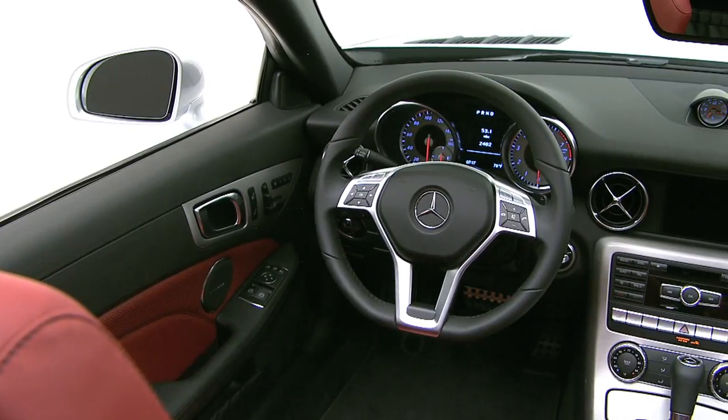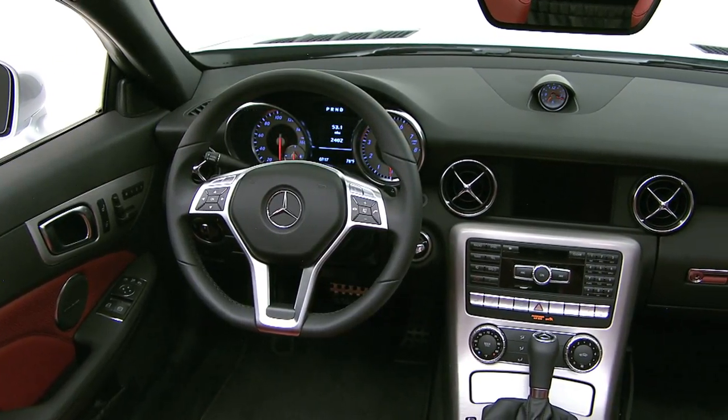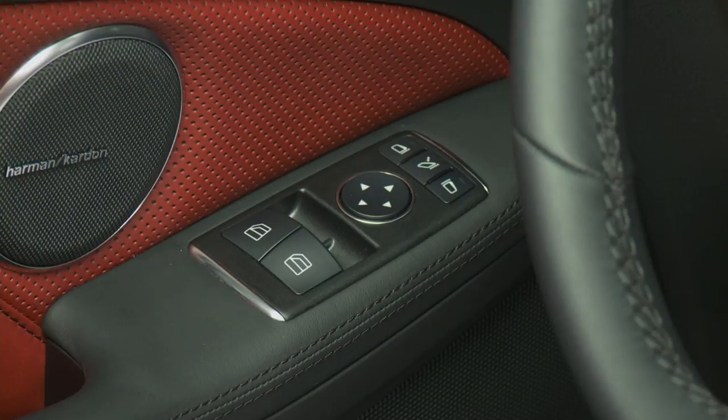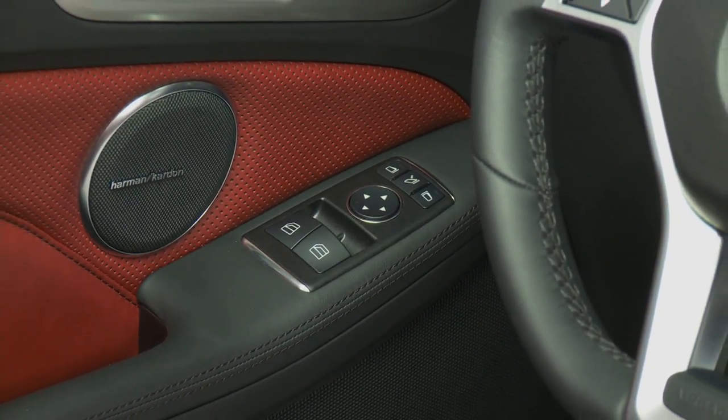The SLK's cockpit feels roomy and open even with the top up, but still has the intimate feel that makes a true sports car such a special place to be. The dashboard is like a wing, spanning the cabin and sweeping into the doors, while the seats and console embrace the driver and passenger in their own defined spaces. The seats are top-stitched in contrasting thread. The door handles, switches, and beautiful round air vents are all trimmed in real aluminum — as are the gauges, pedals, and steering wheel. Every control is right where your hands, feet, and eyes go naturally.